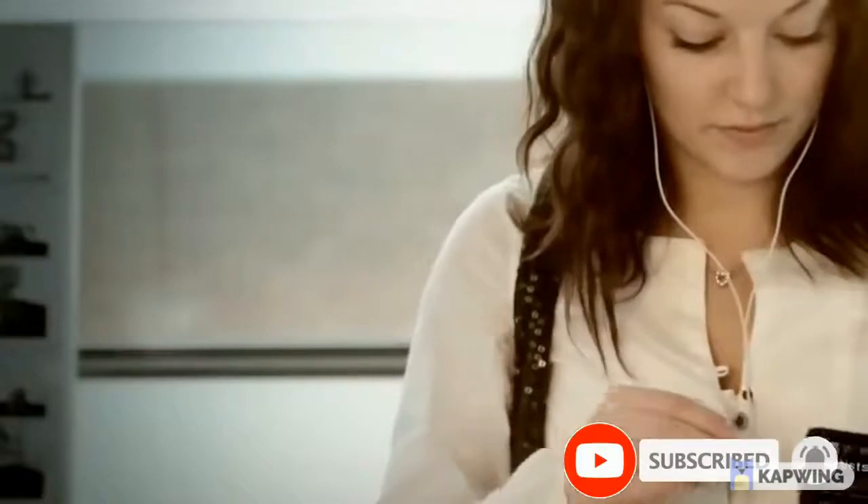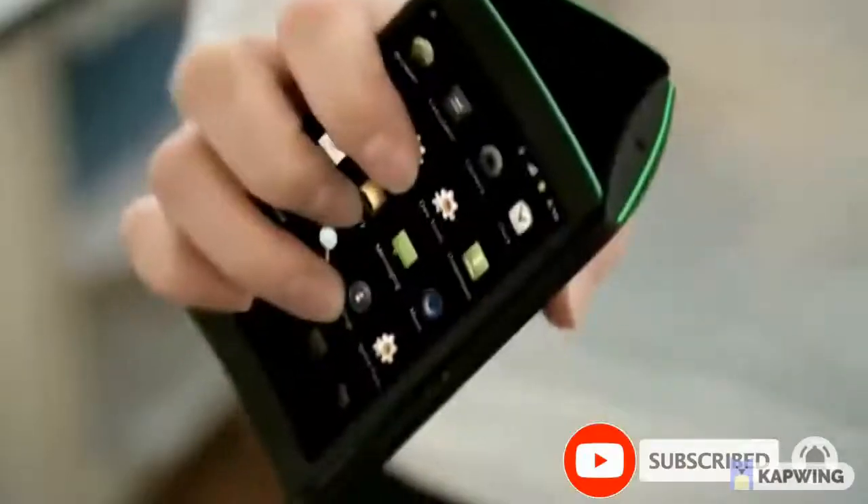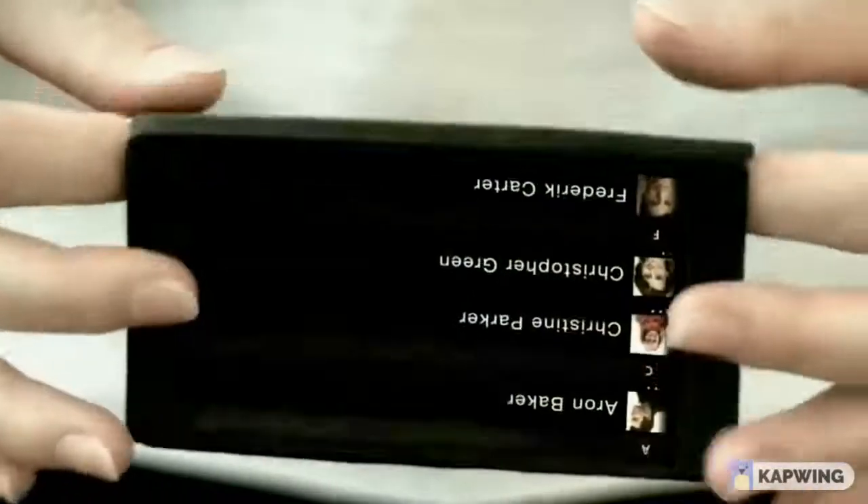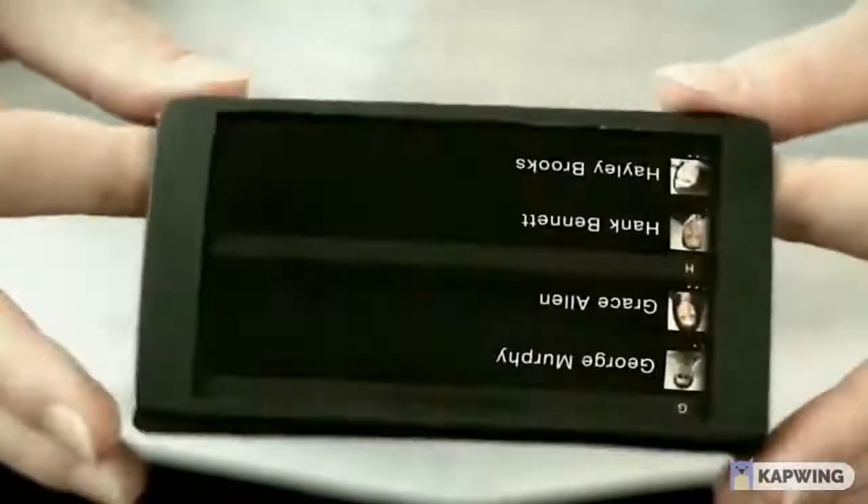Flip phone — designer Ulrich Larsson created a unique phone with three screens, which were able to work separately when using different applications. The user can launch one program on three displays at once, or launch different applications on each screen.